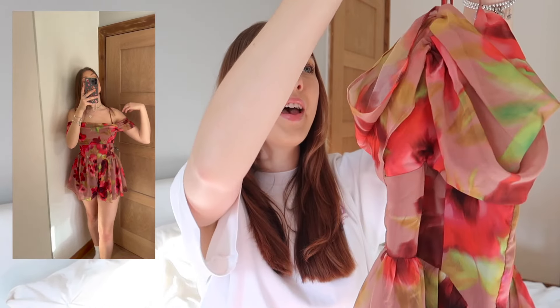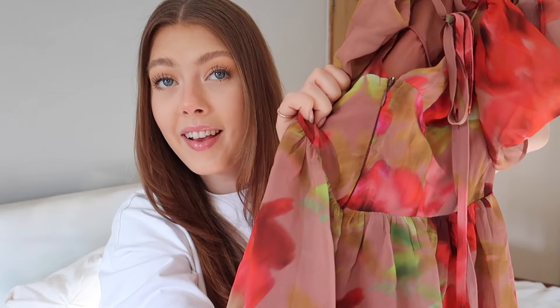Next up I have two playsuits. The first one is so pretty and whimsical — it reminds me of something from A Midsummer Night's Dream. It's a blurred floral print corset playsuit with thin straps and sleeves that go off the shoulder. I love the corset details, the cow neck neckline, and the gorgeous pink, red, and green floral blurred print. It zips up the back and also ties across the back where the straps are.